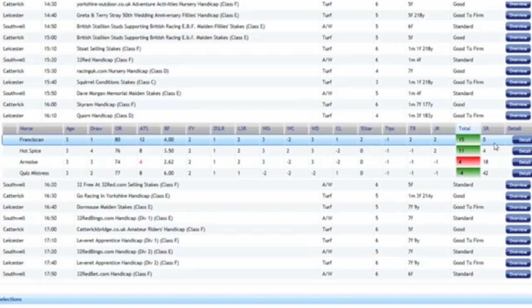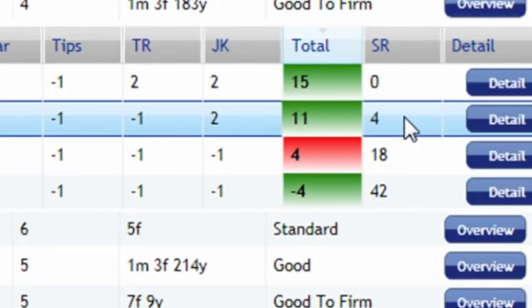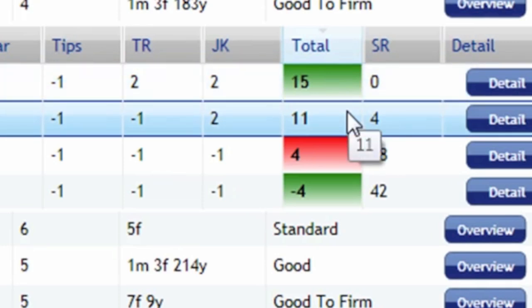Every once in a while you do get a big price winner which comes home and surprises everybody, and all the form reading in the world you still would never have selected that horse. However, 90% of the time you'll find there's two really decent horses in there and maybe one or two potential dangers. As we can see, the top rated horse in the software is Franciscan, the next one below is Hot Spice. Open the software, go straight to this race, see the top two rated horses, then head over to Betfair and check the prices.